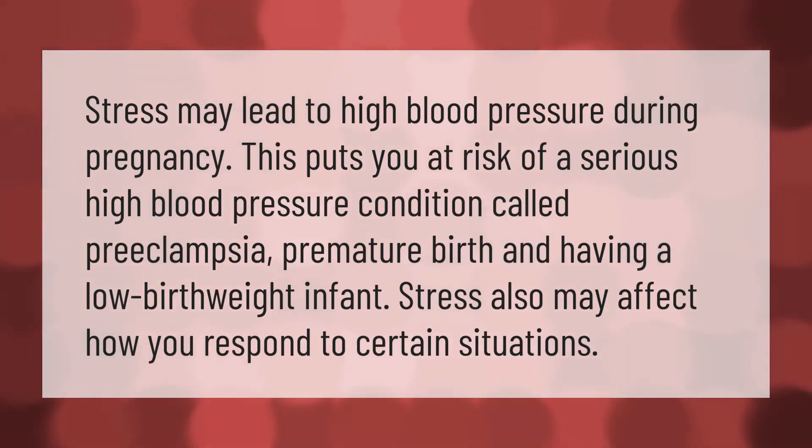Stress may lead to high blood pressure during pregnancy, putting you at risk of a serious condition called preeclampsia, premature birth, and having a low birth weight infant. Stress also may affect how you respond to certain situations.